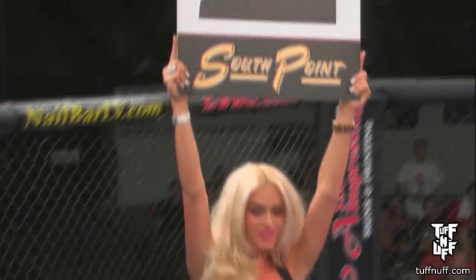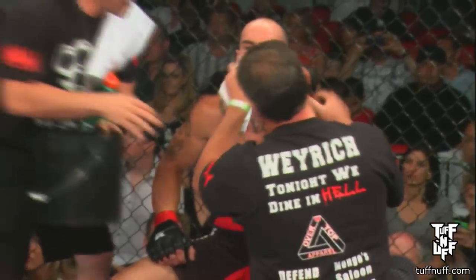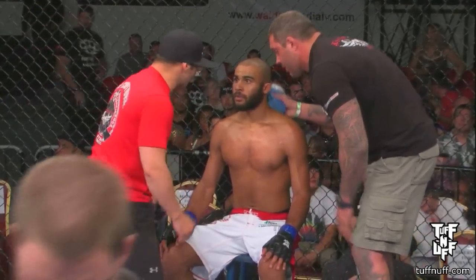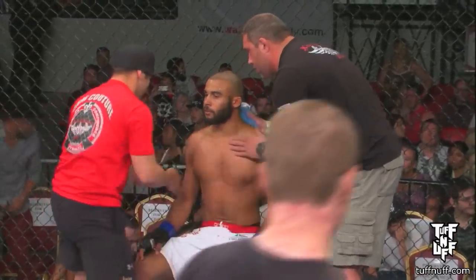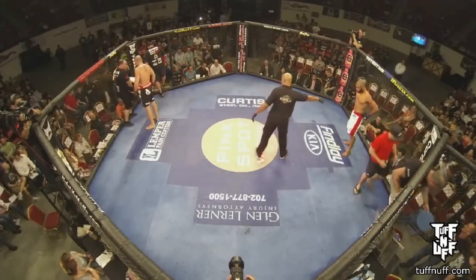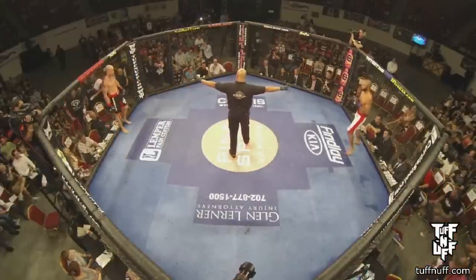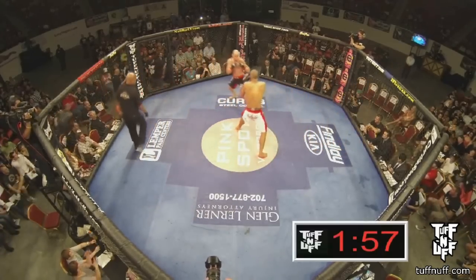Jason Weyrich, interesting — wanted to take the fight to the floor right away. We'll see if he wants to do that again in the second round, because once Montel got on top, he found himself in trouble but was never really in danger. There was that initial tap on the ground, but maybe he was just trying to bridge out. Montel Williams, white and red trunks — he's the son of Montel Williams the talk show host. Jason Weyrich, 16 years the senior in the black and red.